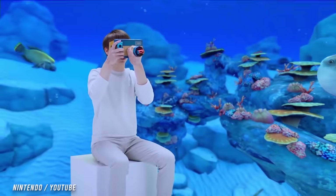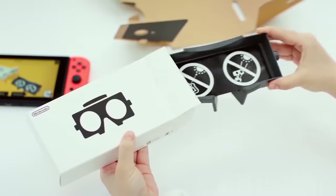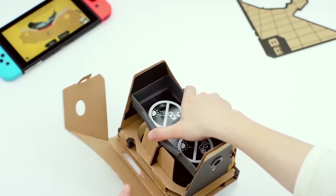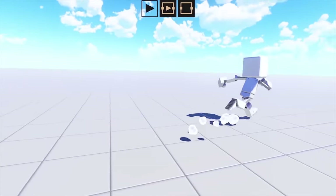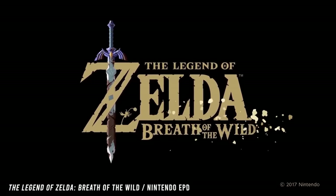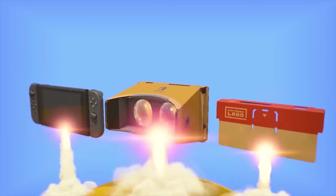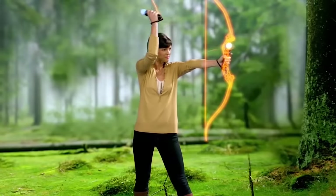Nintendo also got back into the virtual reality game with the Labo VR Kit. Also made of cardboard, the whole Switch console could slide into the headset and give players VR game options. There are standalone VR games and several VR game add-ons for titles like Zelda: Breath of the Wild. The Labo Kit isn't as advanced as Sony's kit, giving Sony a huge lead in VR tech for home consoles.